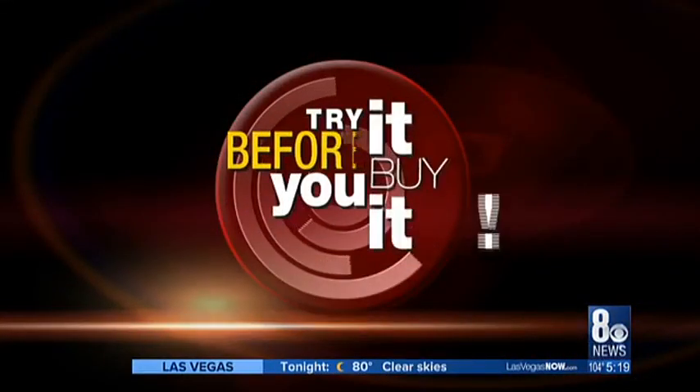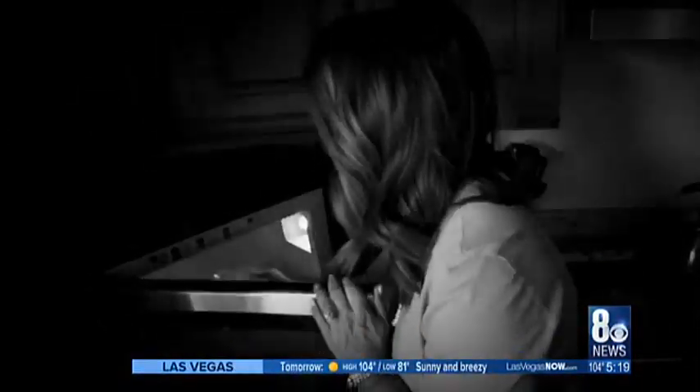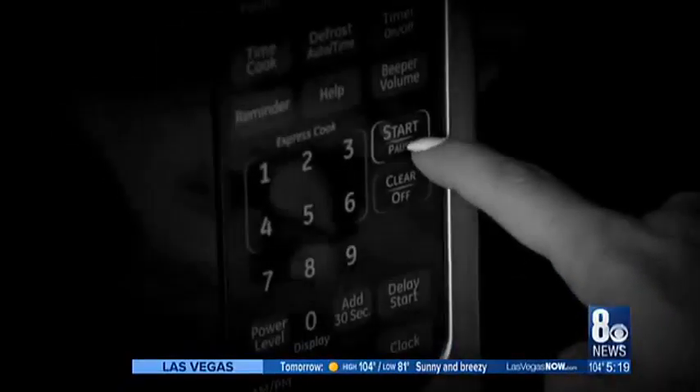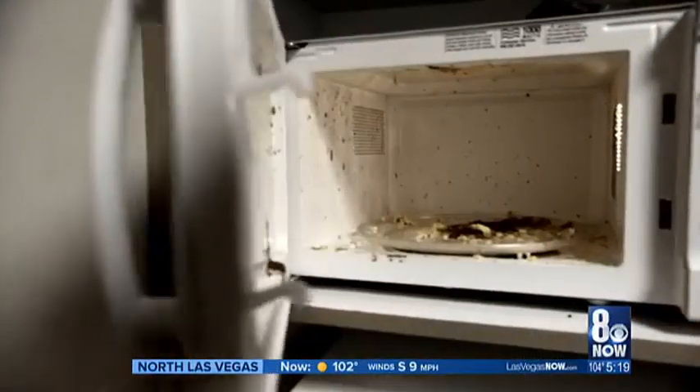Cleaning your microwave may become a whole lot easier thanks to a product called Angry Mama. Consumer advocate Michelle Mortensen — who also is a mama, not sure if she's an angry mama — put it to the try-it-before-you-buy-it test. The microwave is a gift to all of us who love convenience and saving time, but let's be honest, microwaves can get a little messy — or in our case, downright disgusting.